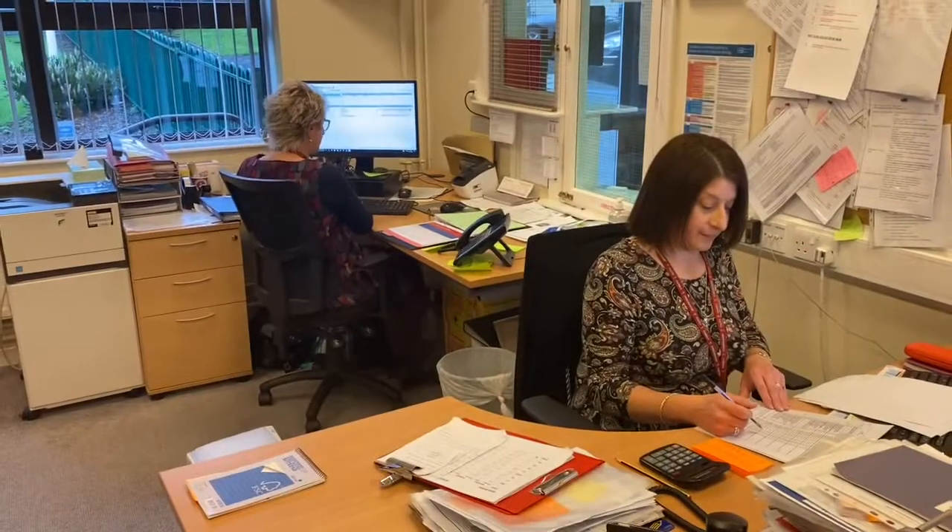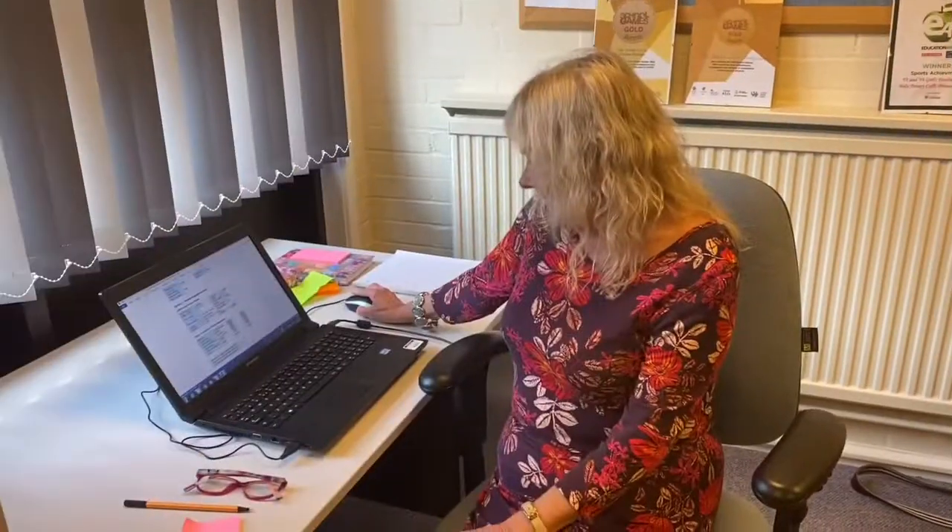This is Mrs. Lord, our learning mentor. Mrs. Lord also runs the school breakfast club. We've got Mrs. Livesay and Mrs. Breen who work in the school office. This is Mrs. Whittaker, one of our assistant head teachers. This is Mrs. Ward, our school SENCO. This is Mrs. Sculls, our year one teacher.